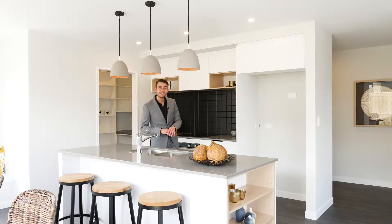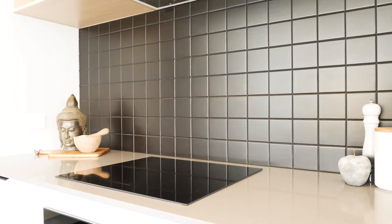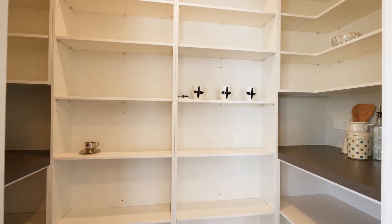The kitchen itself is unreal, finished with the highest of quality appliances, plenty of bench space and of course a scullery that you're just going to fall for.